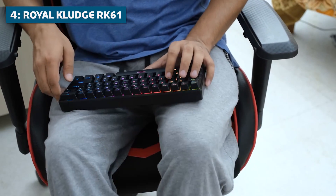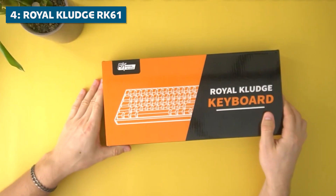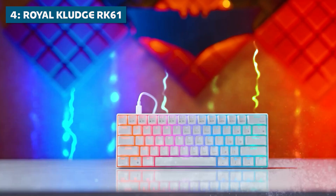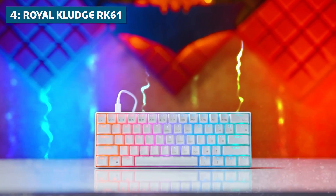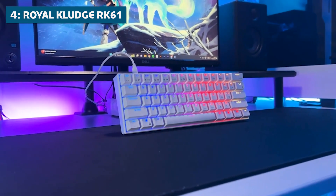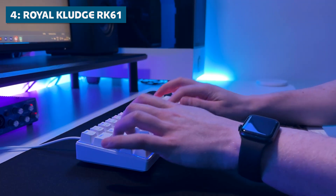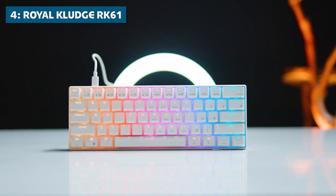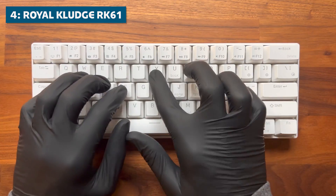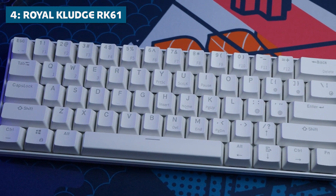If portability is your top priority and you want a coding keyboard you can easily throw in your bag, the Royal Kludge RK61 is an excellent compact option to consider. With its 60% layout, it skips the number pad and arrow keys entirely to give you maximum portability and desk space savings. But it still delivers a great overall typing experience. The RK61 uses your choice of linear red or clicky blue switches, so you get responsive, consistent feedback while typing out lines of code. Despite its small footprint, this little keyboard still packs in some nice extra features.